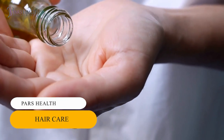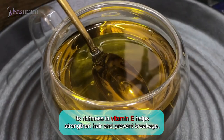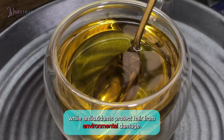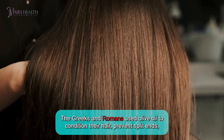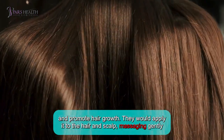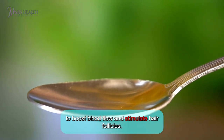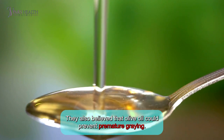Number 3: Hair Care. In ancient times, olive oil was used as a hair conditioner. Its richness in vitamin E helped strengthen hair and prevent breakage, while antioxidants protect hair from environmental damage. The Greeks and Romans used olive oil to condition their hair, prevent split ends, and promote hair growth. They would apply it to their hair and scalp, massaging gently to boost blood flow and stimulate hair follicles. They also believed that olive oil could prevent premature greying.